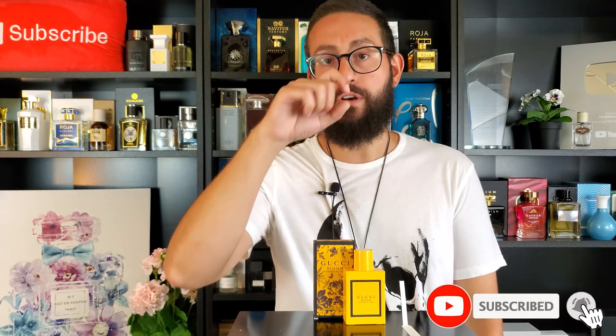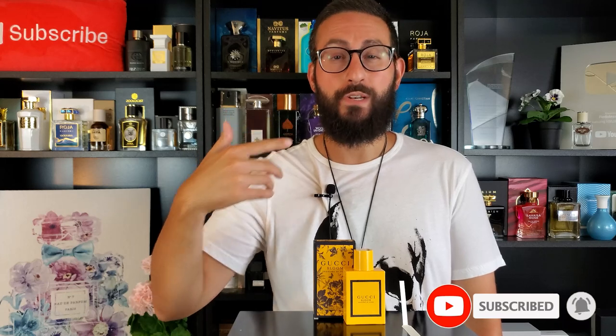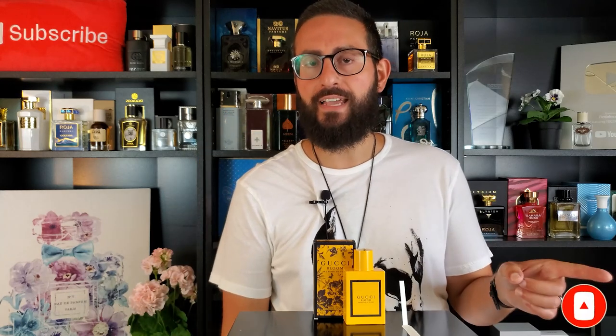Before I give you my review of Gucci Bloom Profumo di Fiori, if you are a fan of perfume reviews or pretty much any fragrance-related content, please consider supporting this channel by subscribing — just click that red button. And make sure to enable notifications by clicking the bell icon so my fragrance reviews and top lists get delivered straight to your feed.